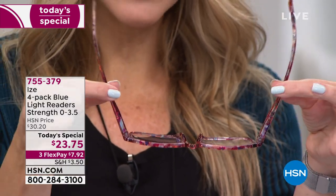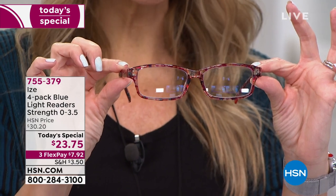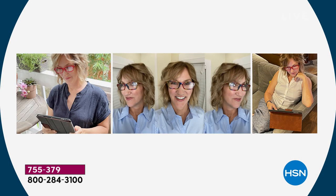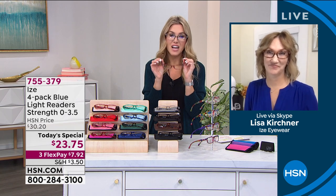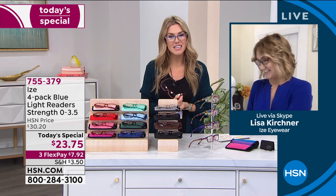Let me introduce you to our special guest, Lisa Kirschner. She's showing you what most of us are doing — sitting on our tablets, computers, taking Zoom calls, watching television. Are you looking at your phone right before bed? That's the worst for that blue light. These are everyday glasses for the everyday individual, totally gender neutral. We're excited to offer this in a four-pack — better than a drugstore price with fun fashion colors and high-quality craftsmanship.